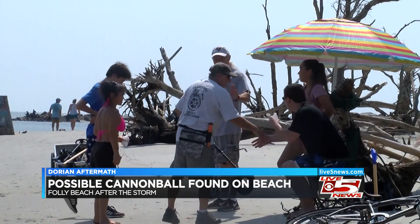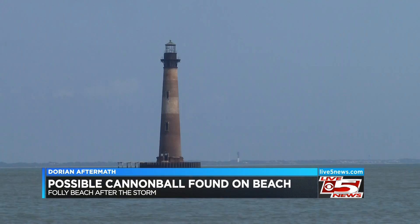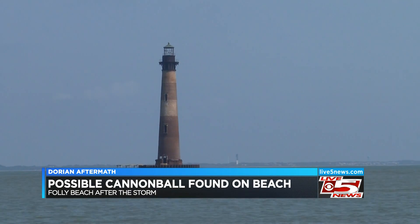Aaron Latton and his girlfriend Alba were curious to see what the hurricane could have brought to the beach. He wanted to get a metal detector, especially after the hurricane, and come out to see if there's any history or artifacts that washed up on the shore.